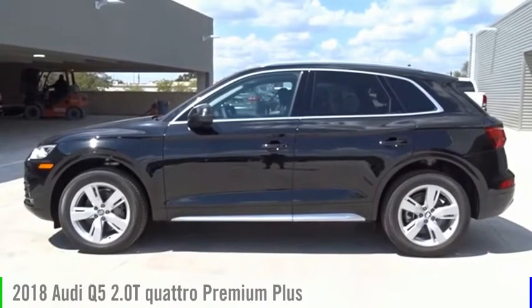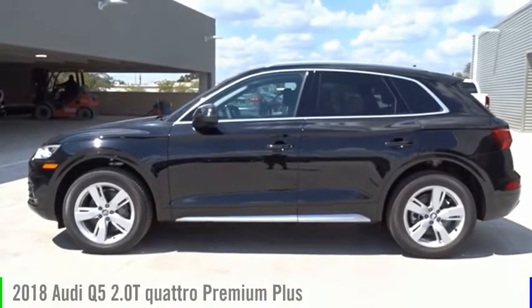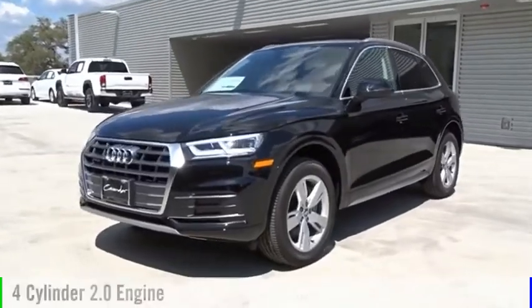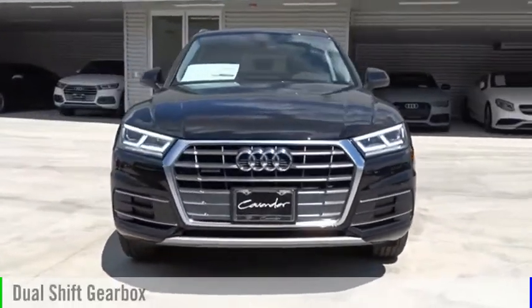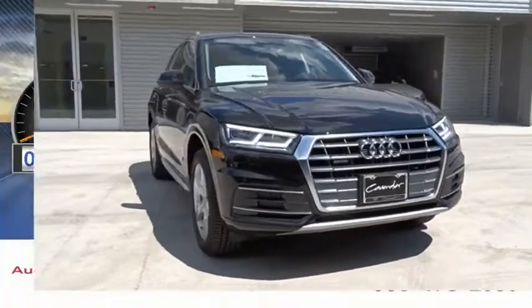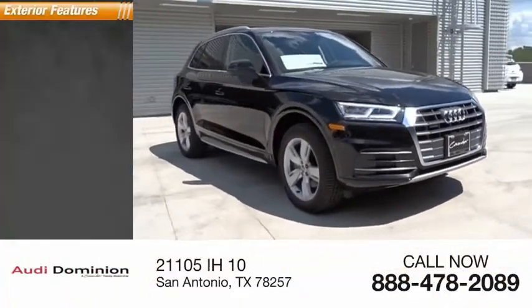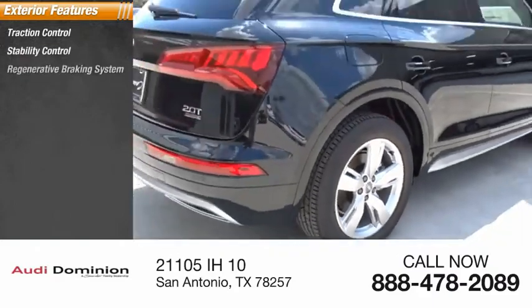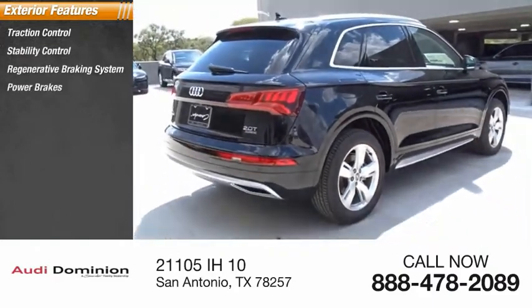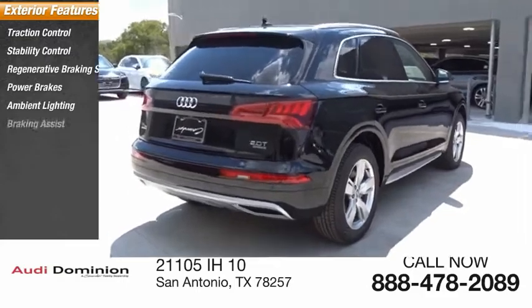Come test drive the 2018 Q5. This vehicle is powered by a four-cylinder 2.0-liter engine and comes with an automatic transmission. This vehicle has less than 100 miles. Here are some of this vehicle's great options: traction control, stability control, regenerative braking system, power brakes, ambient lighting, and braking assist.